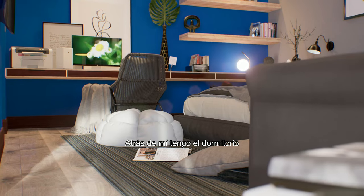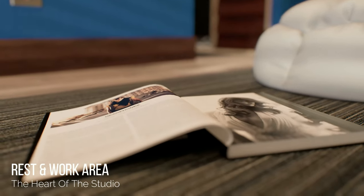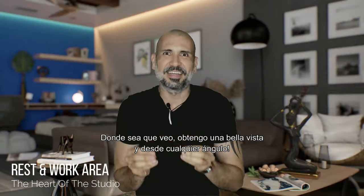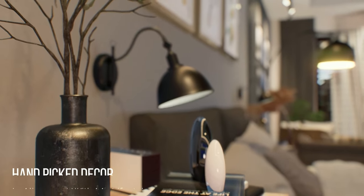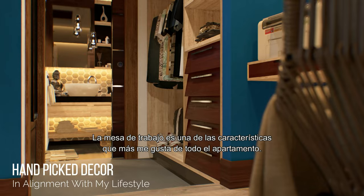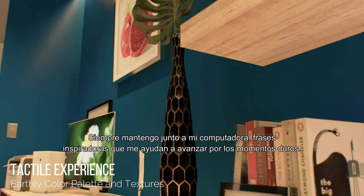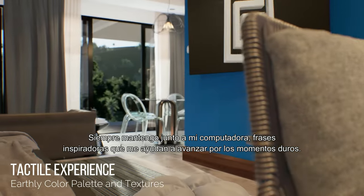Behind me is the bedroom, and wherever I look I get to see a beautiful view from everywhere. The workstation is one of my favorite features of the whole apartment — I have my books, decoration that I love, which the architects helped me pick. I always keep inspirational quotes next to my computer that help me get through the tough times.